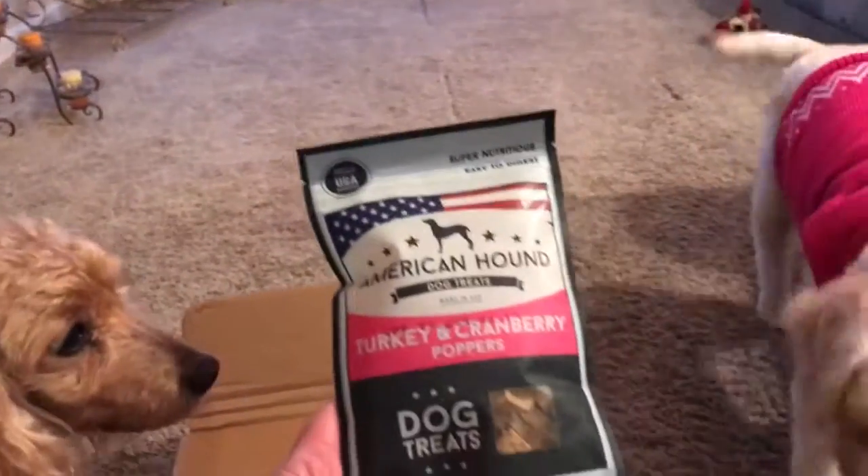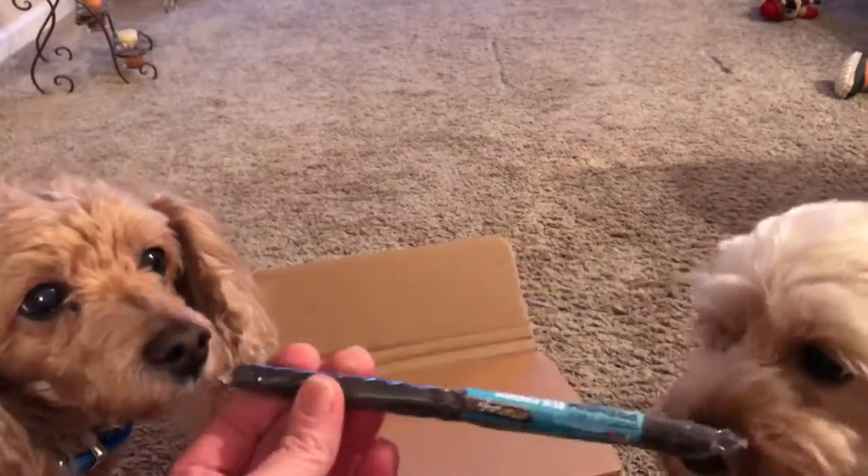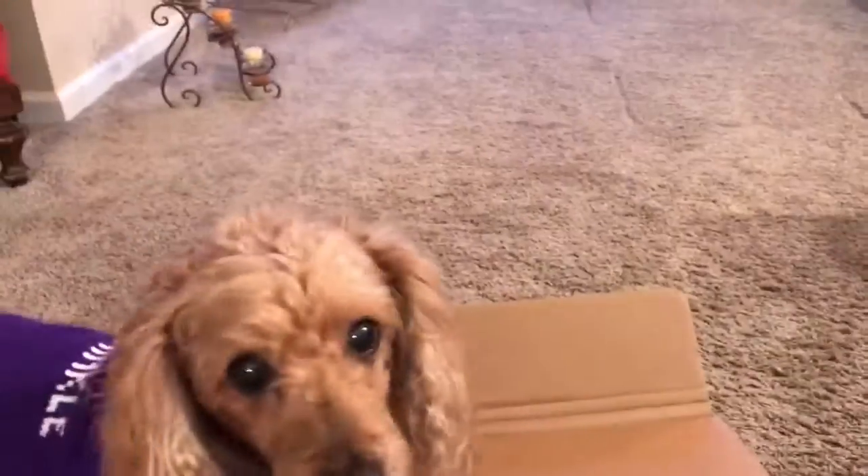And it says turkey and cranberry poppers. Mmm, yummy! I could eat those. Oh, turkey sticks — that sounds so good. Oh my goodness, kids. And look at one final thing: it says it's a premium elk chew. Oh my goodness, this is exciting!